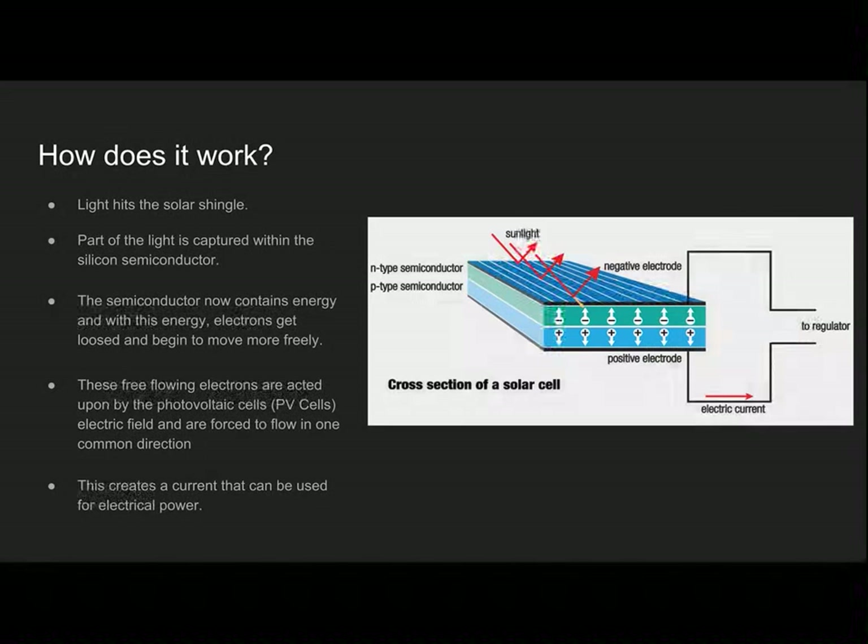The way photovoltaic roof tiles work is: solar beams hit the panel and that triggers the silicon semiconductor, which creates electricity. The semiconductor contains energy and the electrons begin to move freely toward the source capturing this energy. These free-flowing electrons are acted upon by the photovoltaic cell's electric field and are forced to flow in one common direction, creating a current that can be used for electrical power.